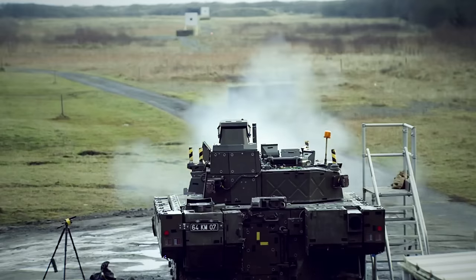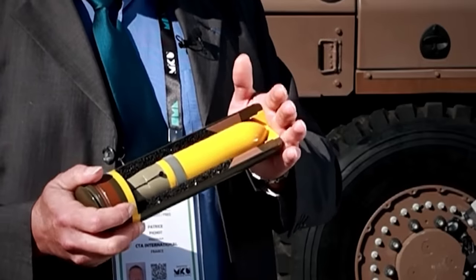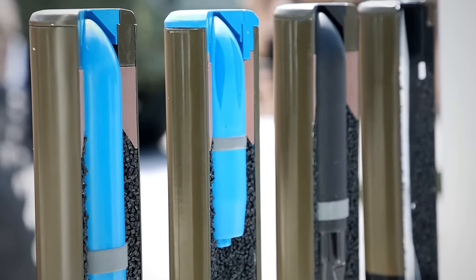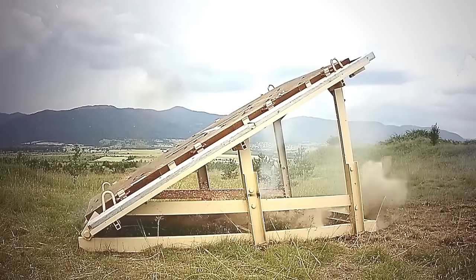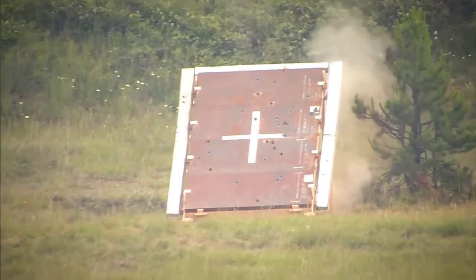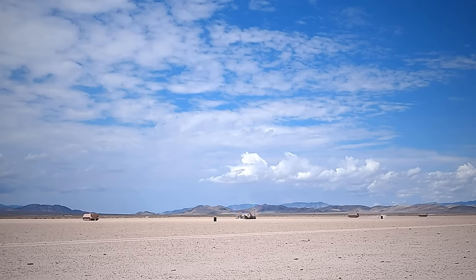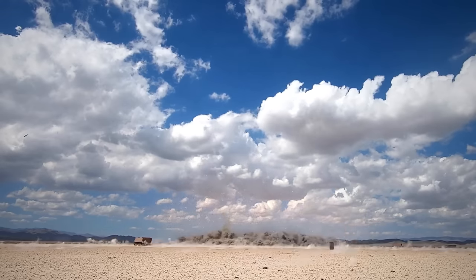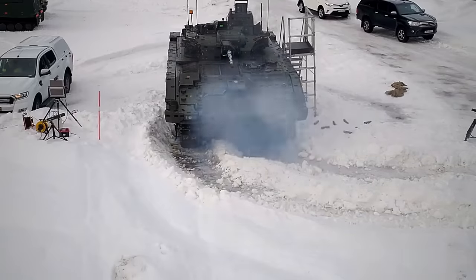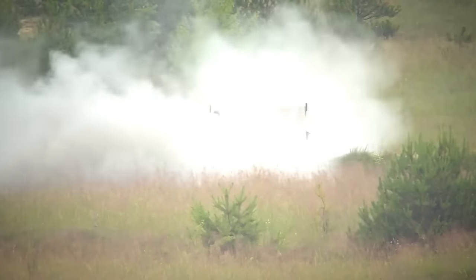Currently, there are five types of rounds available: armor-piercing, training, airburst high-explosive, aerial airburst, and point-detonating rounds, all with different operational uses. The armor-piercing round is designed to penetrate 140mm of hardened steel, reaching its target 1,500 meters away in under a second. When fighting against multiple light targets such as infantry and soft-skinned supply vehicles, the cannon uses airburst high-explosive rounds, covering an area of 125 meters with shrapnel. The aerial airburst round is effective against highly mobile targets like drones, helicopters, and light aircraft. For urban warfare, the point-detonating round is designed to penetrate thick concrete.